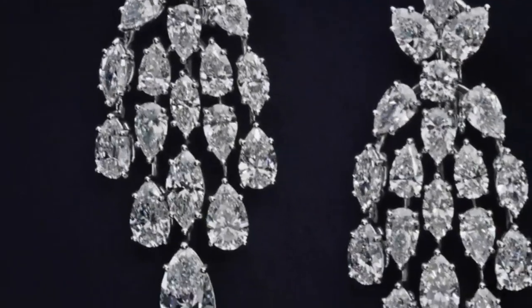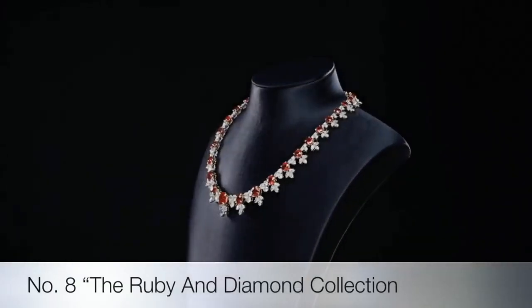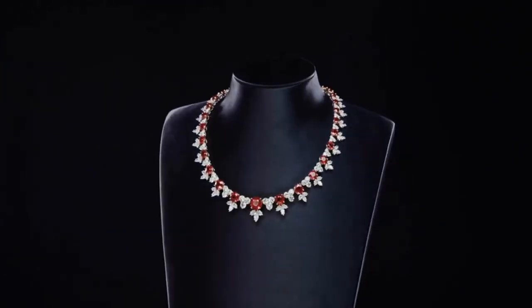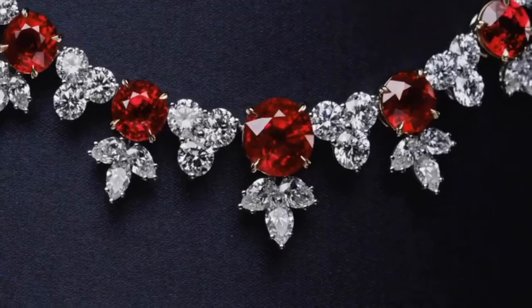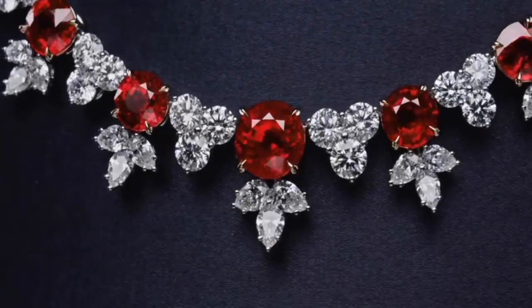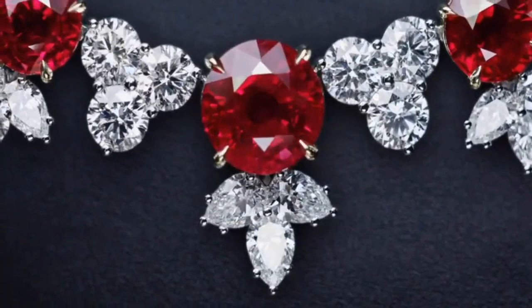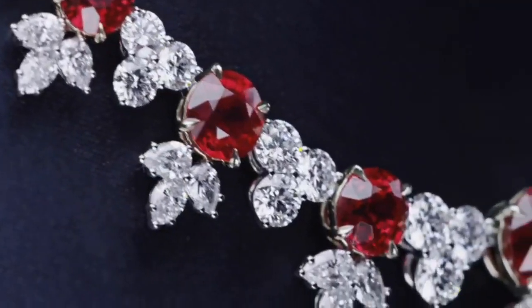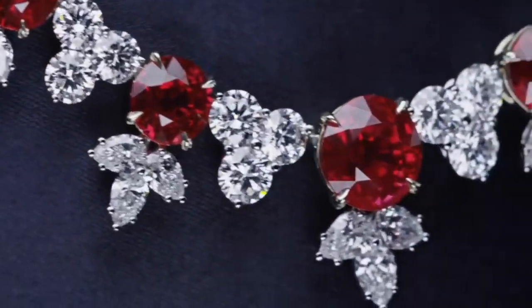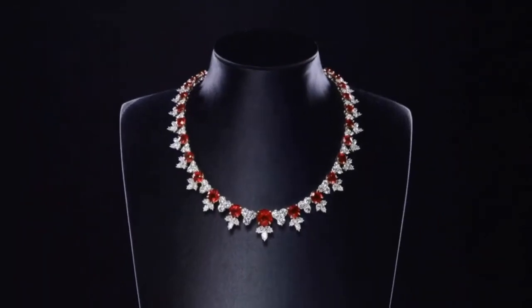Inspired by the Harry Winston archives, this jewel in the collection is a one-of-a-kind expression of the house's iconic style. It features 36 round Burmese rubies weighing a total of 45.84 carats, with 274 marquise, pear-shaped, and round brilliant diamonds weighing a total of 84.50 carats, set in platinum.